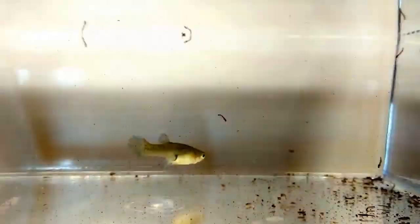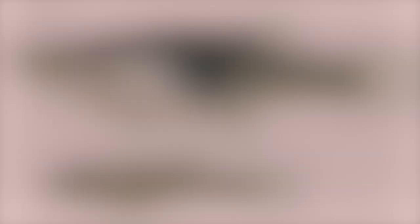In a single hour, a mosquito fish can eat up to 160 wrigglers — mosquito larvae. These fish are native to the eastern United States, reaching as far west as Texas and as far south as Alabama.